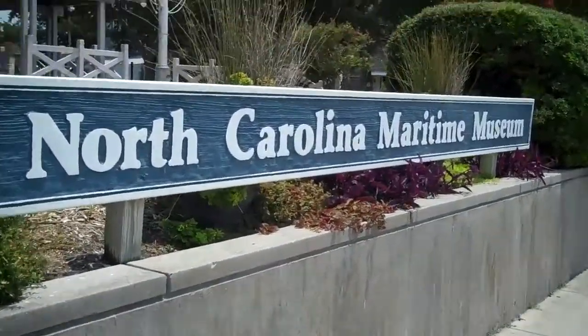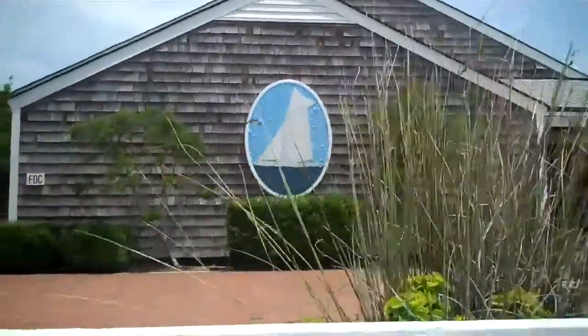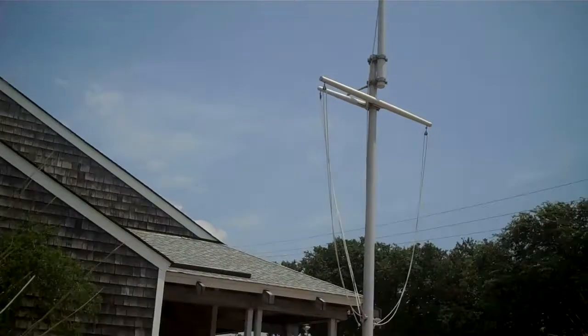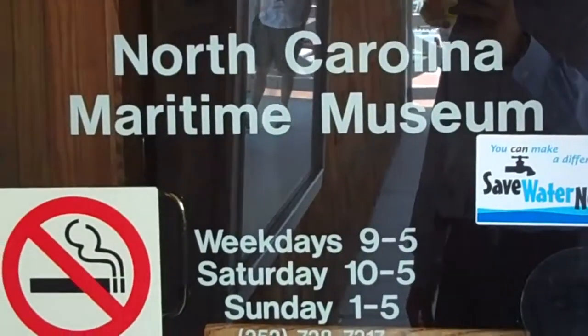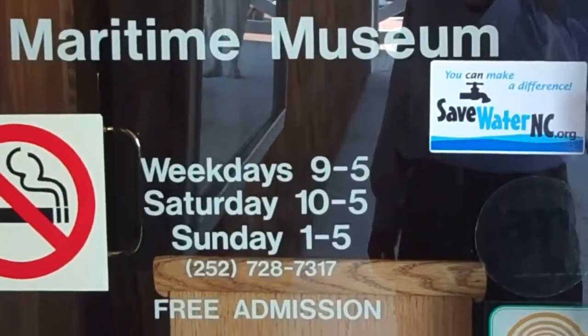Welcome to the North Carolina Maritime Museum. We're outside right on this waterfront street, across from the ferry. Here are the hours to the museum: 9 to 5, 10 to 5, and 1 to 5. And admission is free.